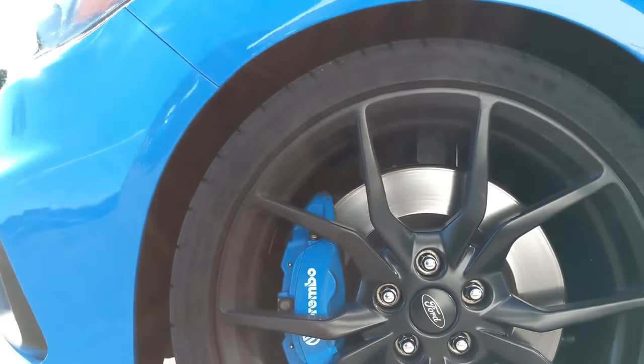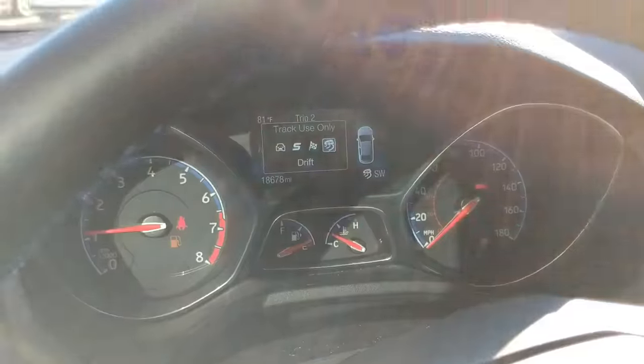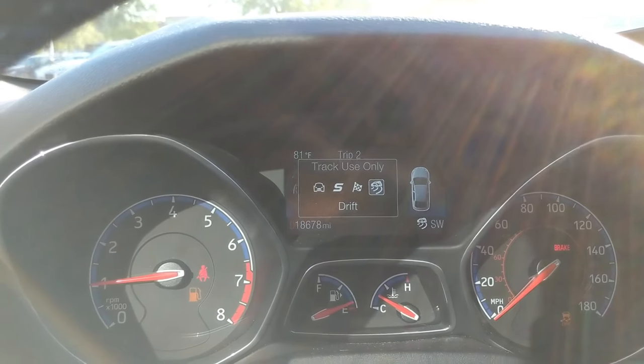The coolest thing about this car is the torque-vectoring all-wheel drive, and that's how the drift mode allows the normal person to feel like a pro drifter. It's going to make you whip around a little bit faster and send a little bit more power to those outside rear wheels to get them loose. There are four different driving modes: normal, sport, track, and drift.